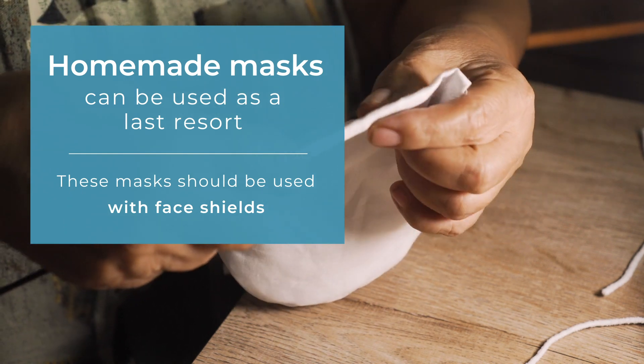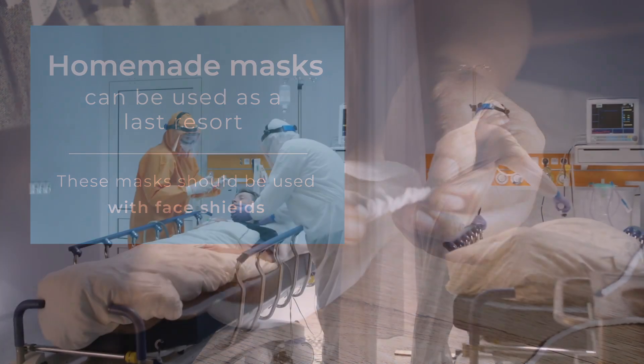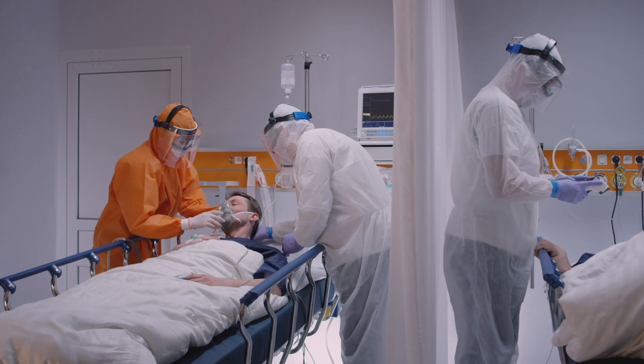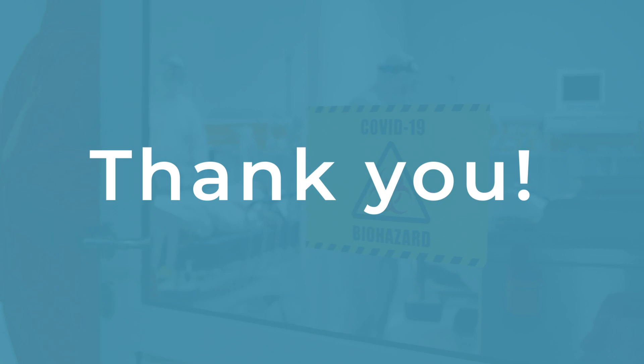At many hospitals, N95 masks are already being reused. As the government, health officials, and the public rally to help fill the tremendous need to protect healthcare workers, we thank the millions of clinicians rallying together at this difficult time.